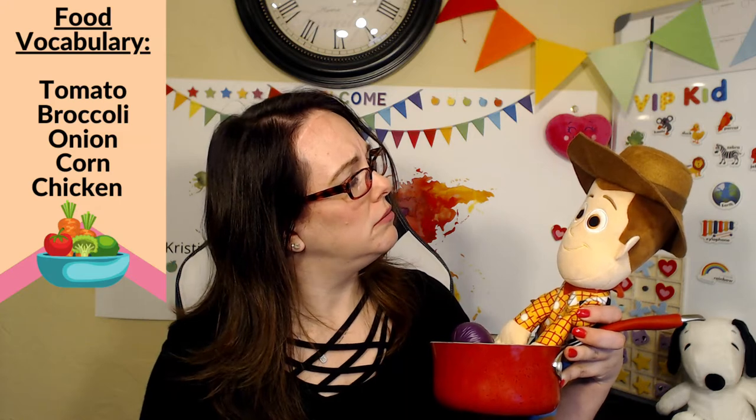And we need some meat in this pot. So what kind of meat do you want, Woody? I want chicken. Okay, let's get some chicken and put it in the pot. You're communicating and creating a dialogue while teaching vocabulary — the naming of objects.